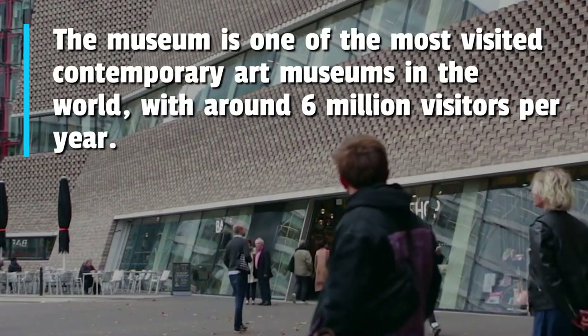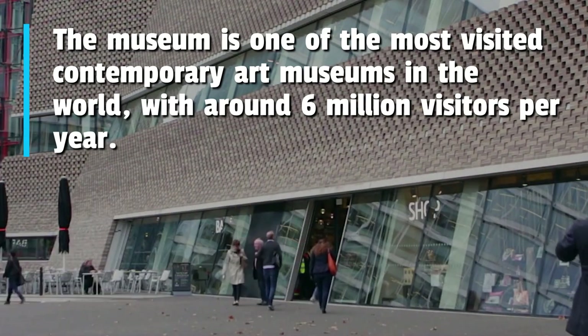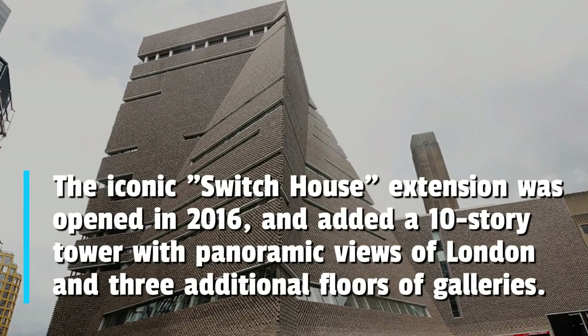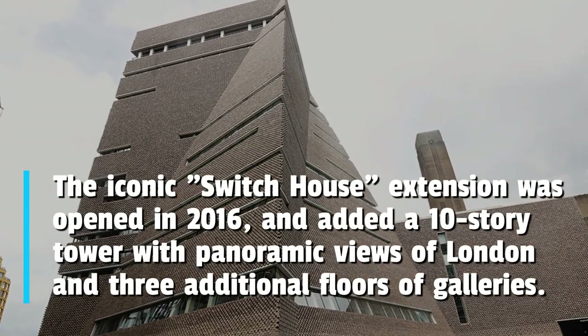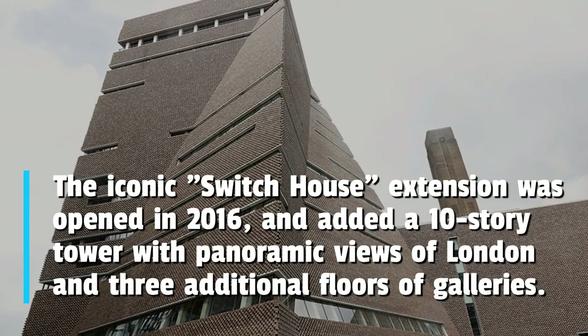The museum is one of the most visited contemporary art museums in the world, with around 6 million visitors per year. The iconic Switch House extension was opened in 2016, and added a 10-story tower with panoramic views of London and three additional floors of galleries.